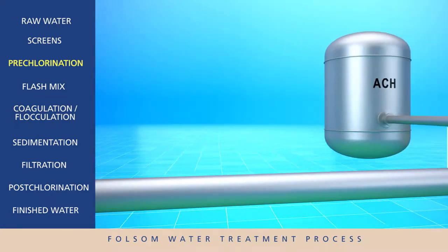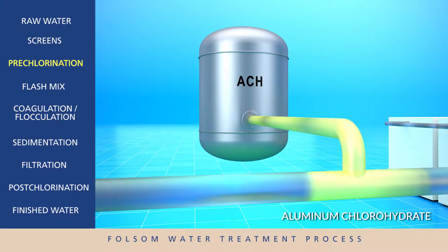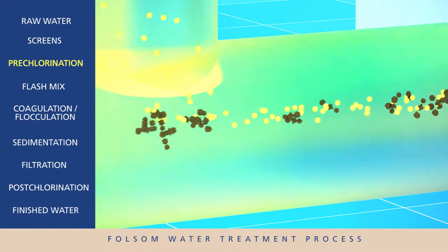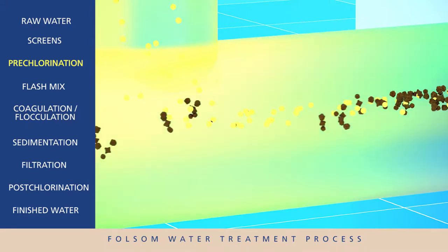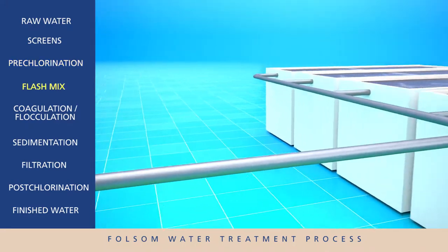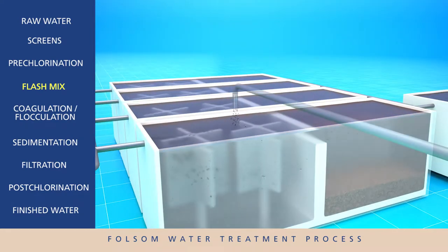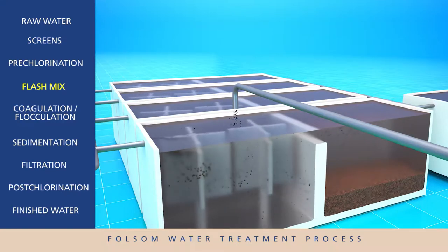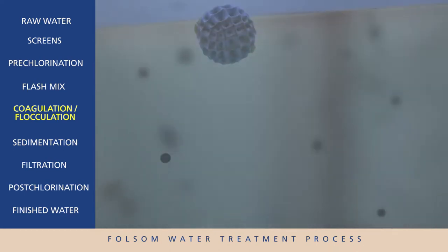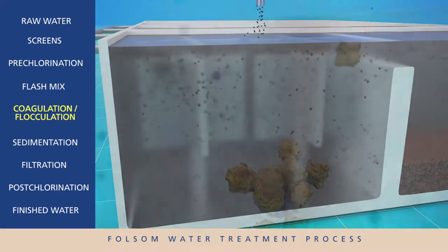However, at this stage there are still some fine pieces of dirt and organic particles suspended in the water. In order to remove them, a precisely controlled amount of additives is included that will stick to the dirt and particles. The water then enters large basins that mix and turn the water. An additional polymer and micro sand is added to the mixture to create larger and heavier material called floc.